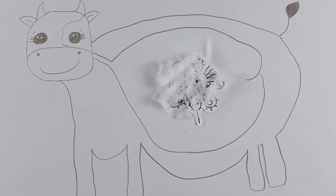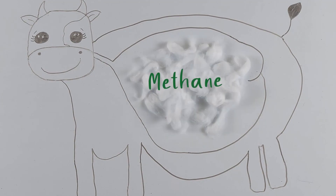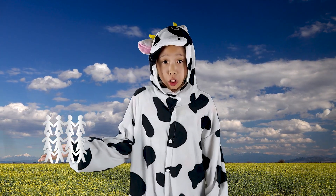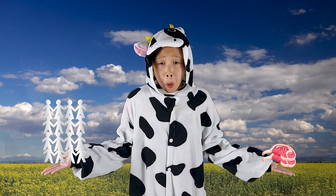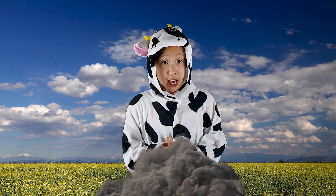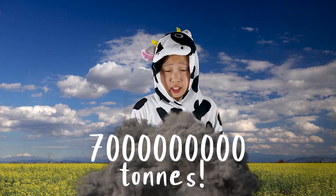In the process, large amounts of methane are produced, which are then burped out. With more people in the world and more meat being eaten, more methane is produced every year. Every year, cattle farming produces seven billion tons of greenhouse gas.